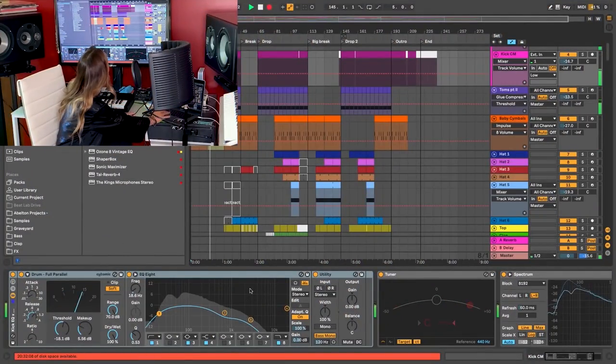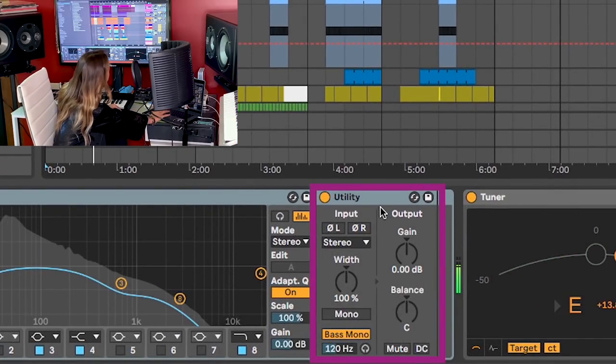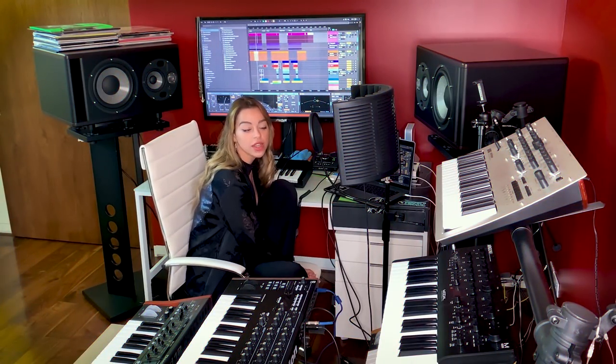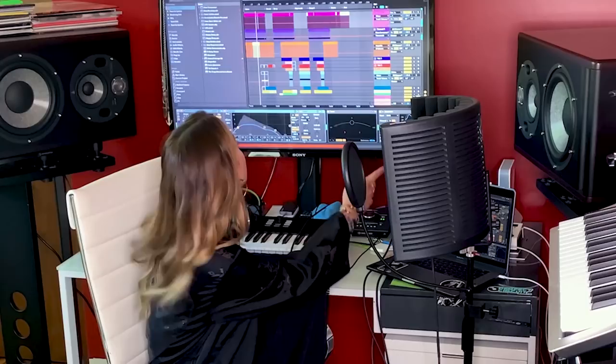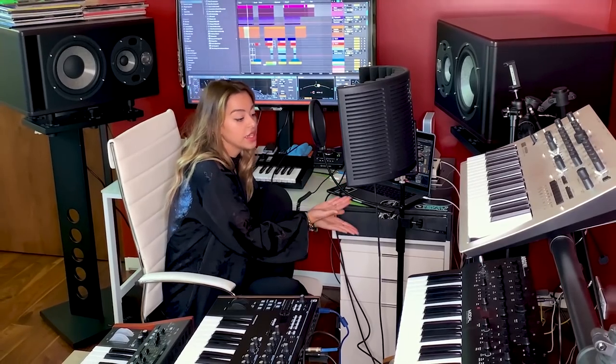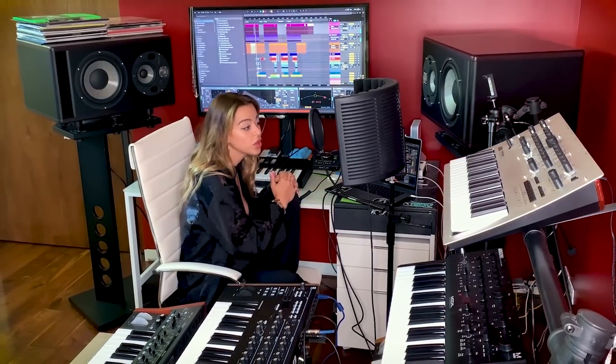All you have to do is throw Ableton's Utility onto your kick, bass and sub, and hit Bass Mono. You can also adjust the hertz to your liking. Having your low end in mono essentially means having the frequencies coming out of both monitors at the exact same time. This helps your low end stay centered and warm, and you avoid having it go out of phase when playing on larger monitor systems.